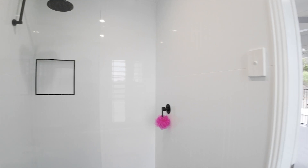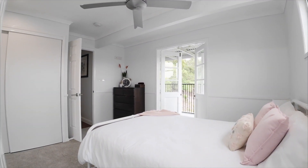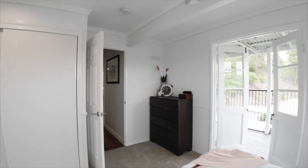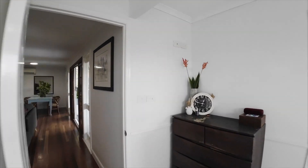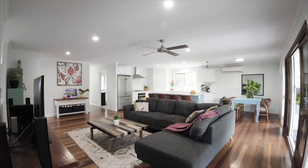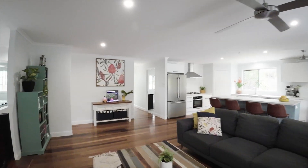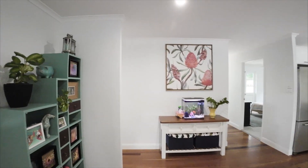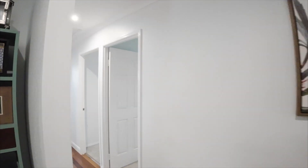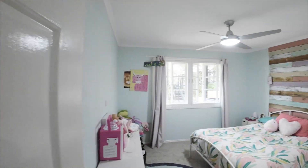We're actually on a 1017 square metre block here on a corner, so there's plenty of room to put a pool in if you wanted — room to add value. Just stunning. We come through to the other two bedrooms, both with built-ins, and there are lovely sash windows throughout.